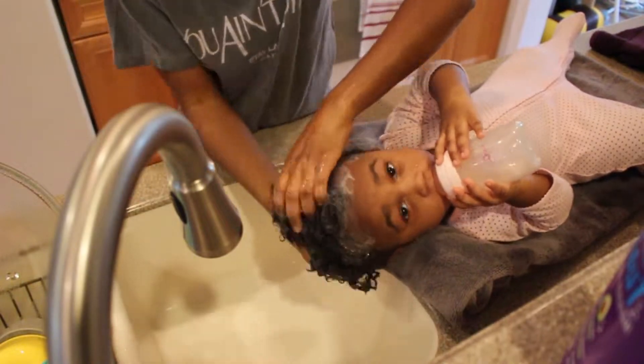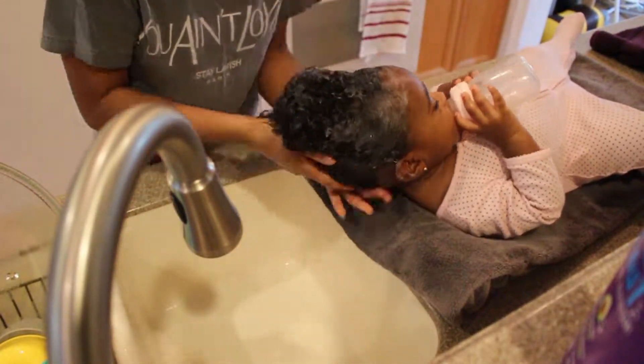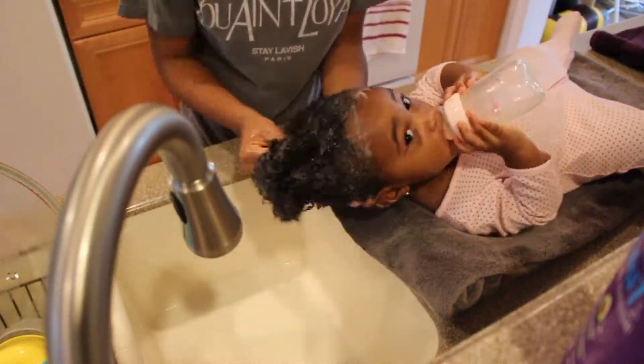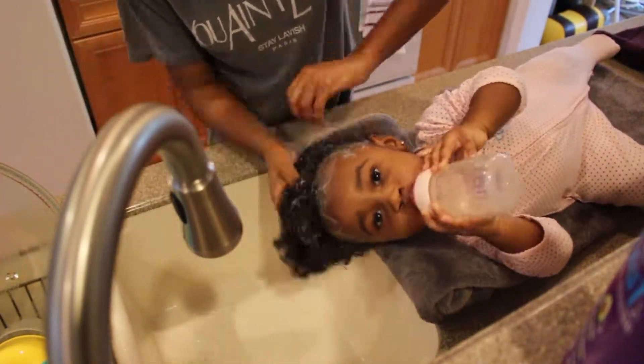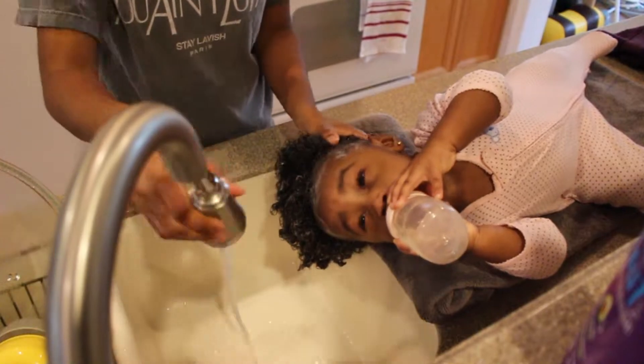I used to buy a kids shampoo that was a shampoo and conditioner combo, but then I just started doing my own combination at home because I'm getting double the product for the same price.